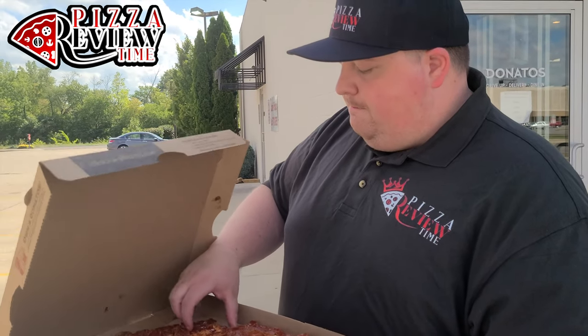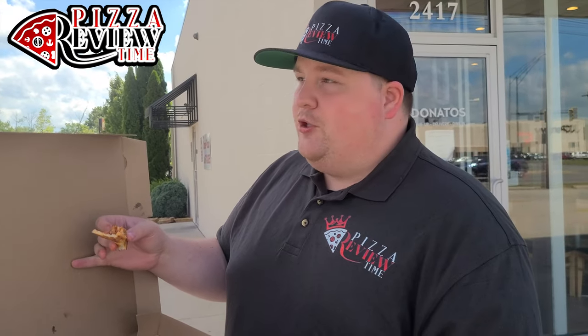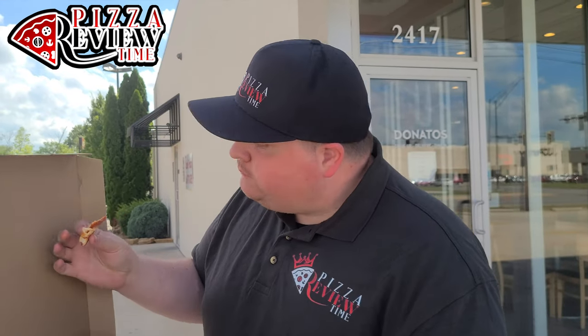One thing to know is that you could probably eat this pizza if you're super hungry — it's not very filling. That's a downfall. But thin crust pizza, delicious.